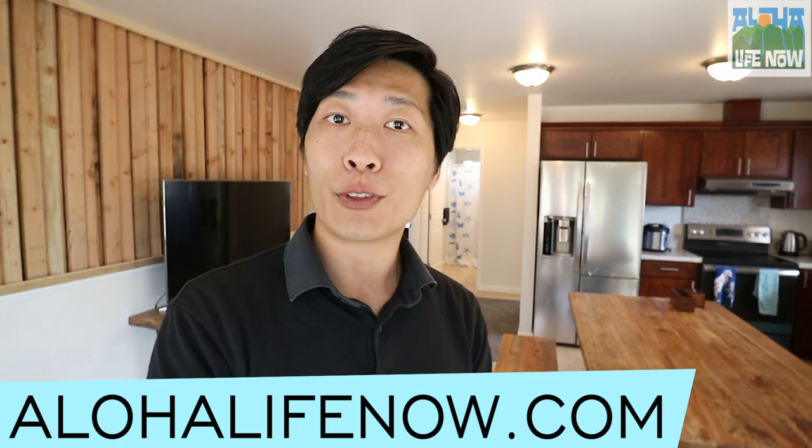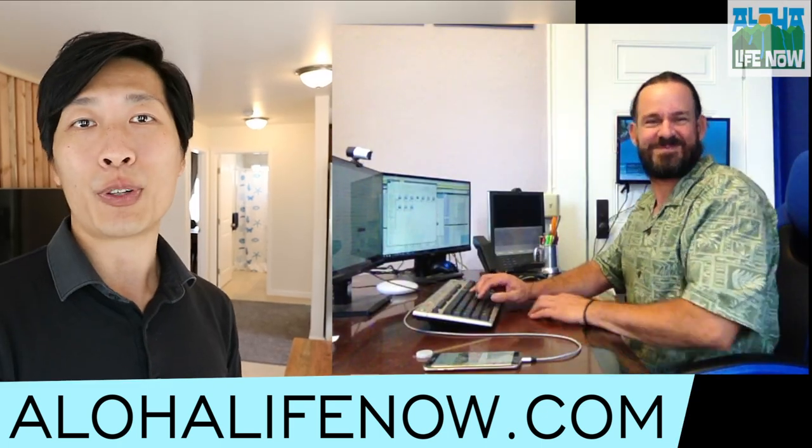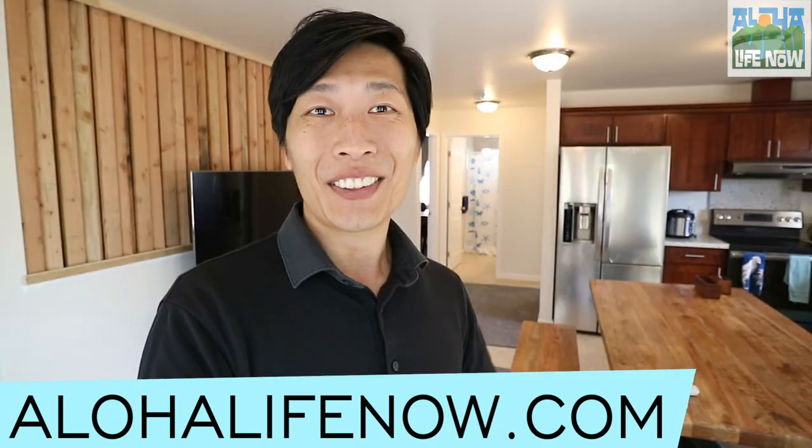If you have any questions please feel free to contact me. I'm here happy to help you and I will introduce you to Joshua Beale and his tax services. Thank you and Aloha.